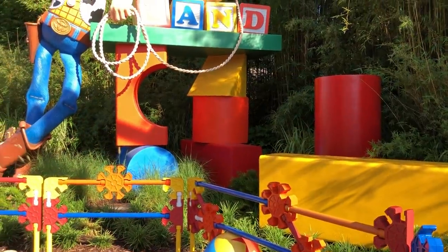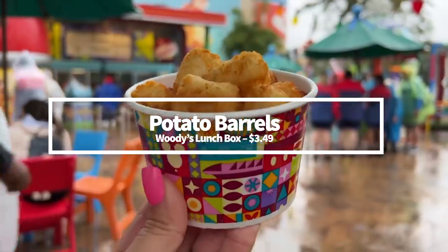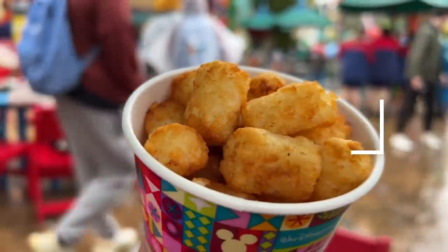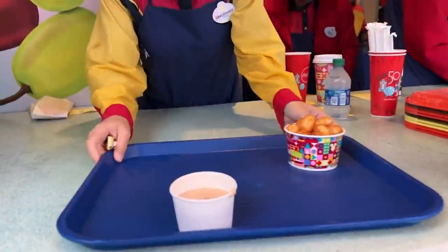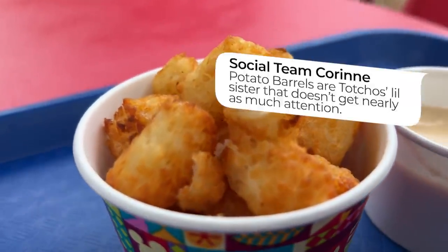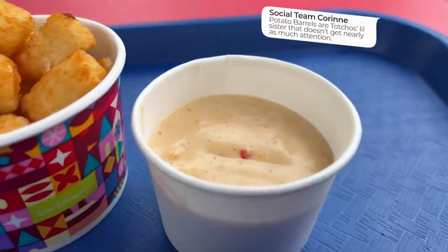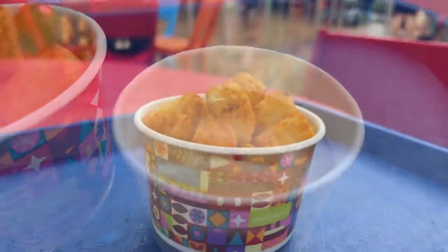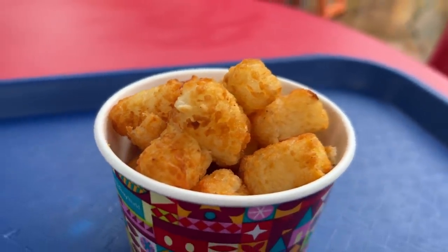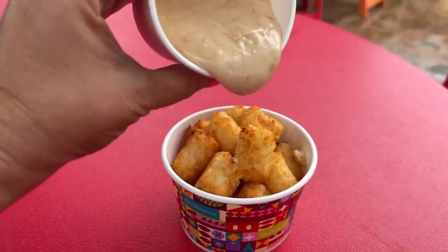We're going to hang out a bit longer at Woody's Lunchbox to grab something more on the savory side. Let me introduce you to Potato Barrels, a.k.a. Tater Tots. I don't know why Disney doesn't say Tater Tots — maybe it's a registered trademark — but they're Potato Barrels here. These might not seem as exciting as the Tachos, but if you're looking for a smaller portion or someone in your party isn't into chili cheese toppings, the plain Potato Barrels are a good alternative for $3.49. Even plain, these little barrels will give you that salty punch you might be craving, and they're great for kiddos.